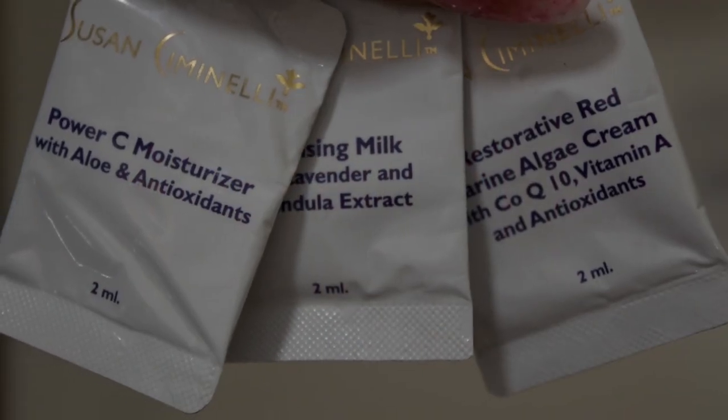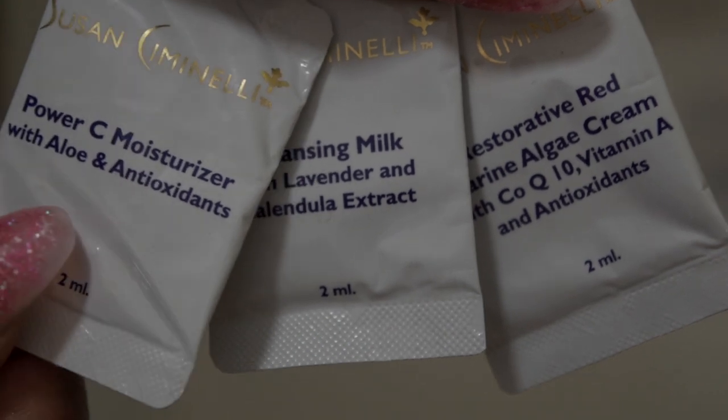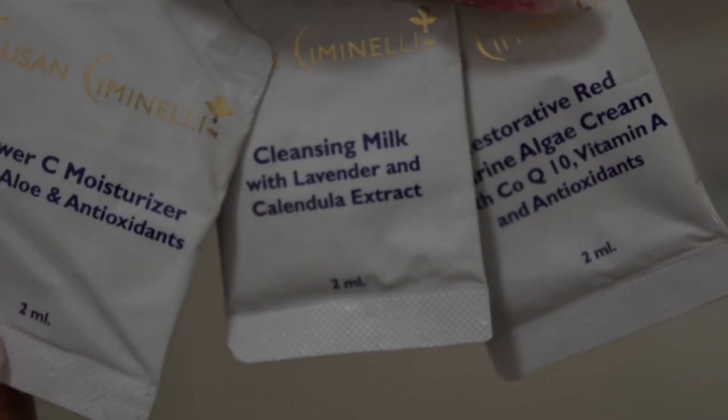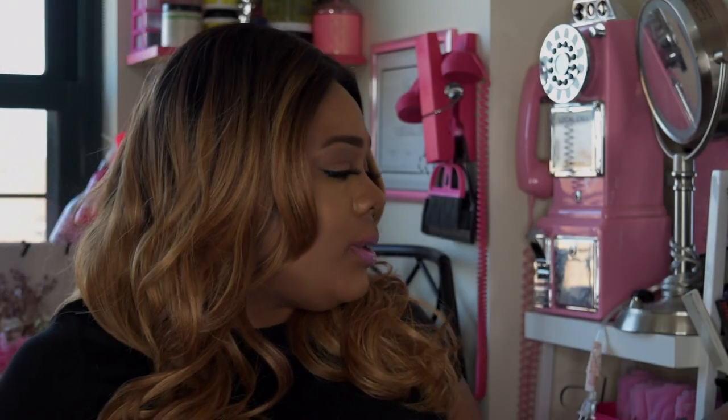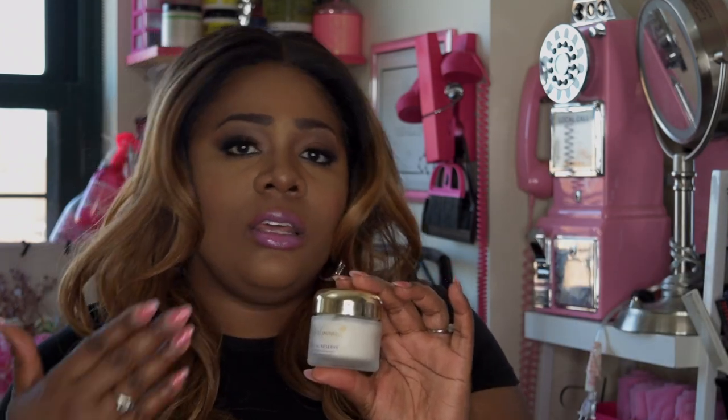They have restorative red cream, different moisturizers, a power seed moisturizer with aloe and antioxidants, and a cleansing milk cream with lavender and chamomile oil, astrax. If you want to, you can use the milk and then apply this cream to your face once at night before bed, and in the morning before you apply your makeup. I'm going to get more in detail with this and give you some specs on this product.